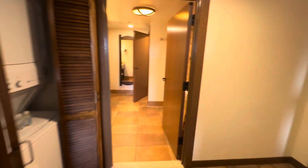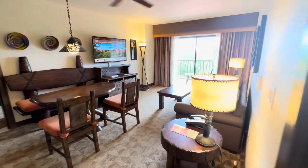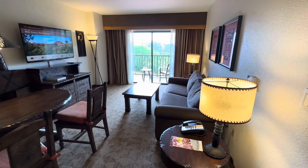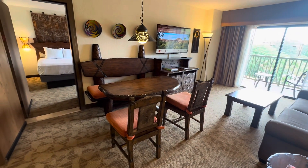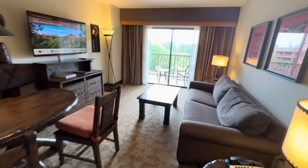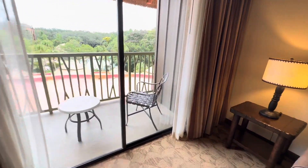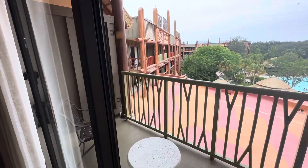Now we're going to go into the other living area. Here is the living room with a dining area — looks like it would seat five comfortably. And of course since it is a two-bedroom, you're going to have more than the one balcony that you get with a studio, so you have additional seating here with a nice view of the resort.